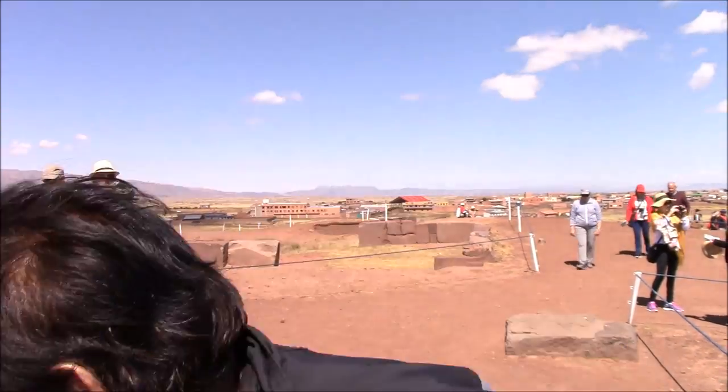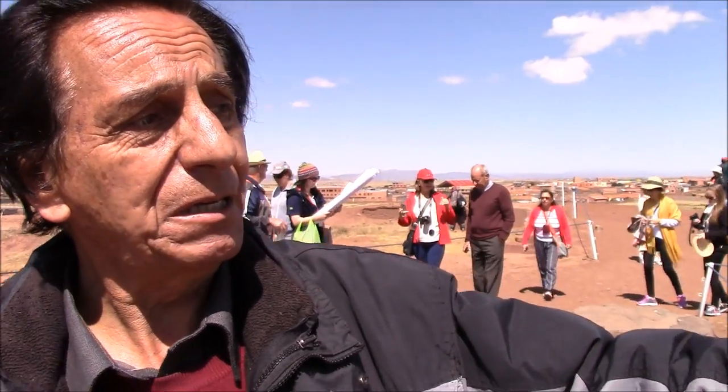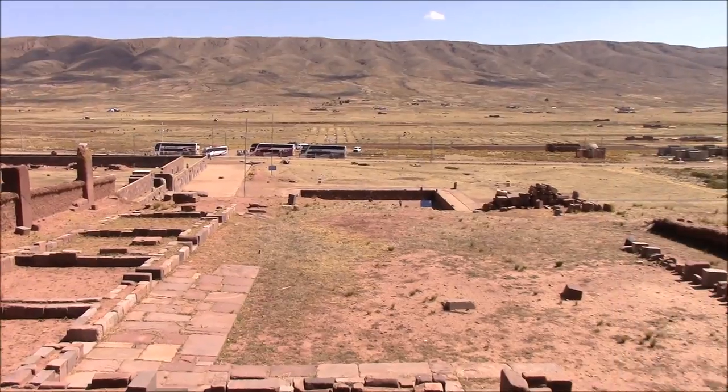Talking about stalactite growth — every 2.5 centimeters represents approximately 100,000 years. That means this place was built approximately 12,000 years ago. But I'm talking just about the pyramid — the other things should be older than the pyramid. This is just part of what Tiwanaku is, and what we have in this tunnel, which goes straight to the semi-underground temple. There should be many more tunnels.